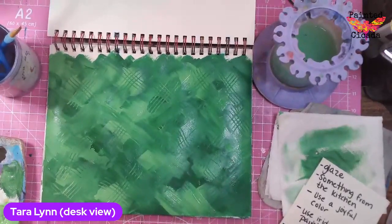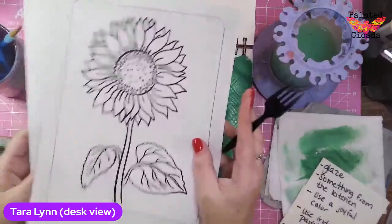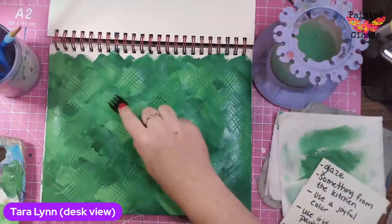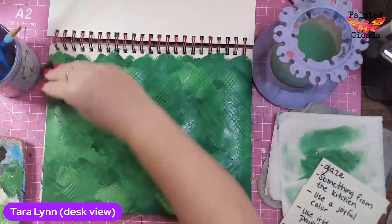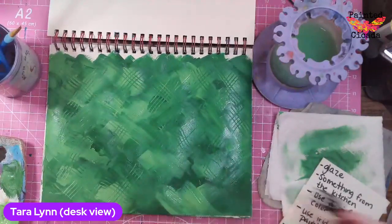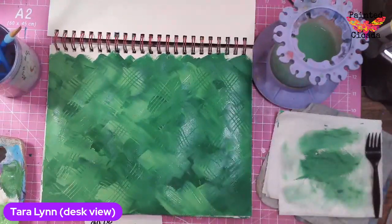If you registered for the event, you do have some printables available for sunflowers. If you want to use those, I might use mine. So check your email if you registered. I used my first prompt — something from the kitchen.